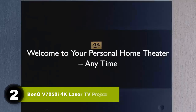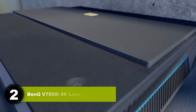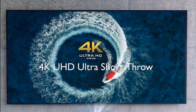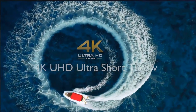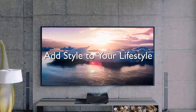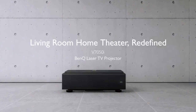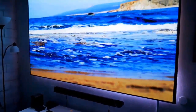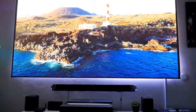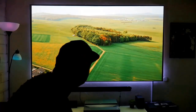Number two: BenQ V7050i 4K Laser TV Projector. The BenQ V7050i is an excellent user-friendly centerpiece to a movie lover's home theater. Its true 4K DLP display is supported by HDR Pro and cinematic color, producing a realistic and accurate image for all types of content including 3D. The Filmmaker Mode further optimizes the picture to match the director's intent for movies.